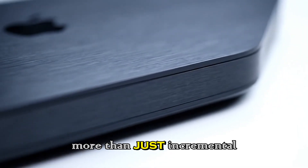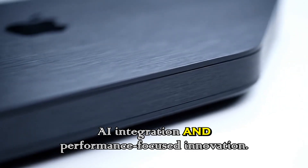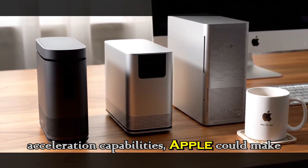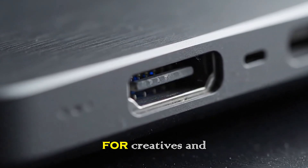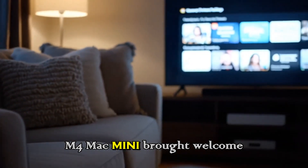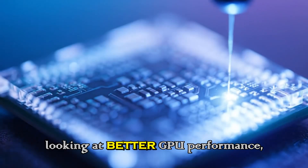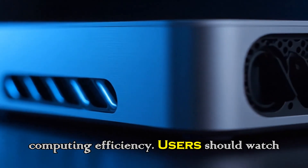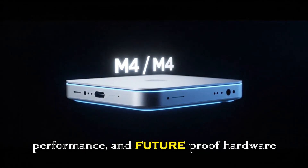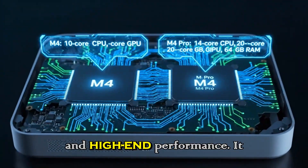Looking at the bigger picture, the M5 Mac mini represents more than just incremental hardware improvements — it is a signal of Apple's broader strategy in desktop computing, centered on AI integration and performance-focused innovation. By combining the M5 chip's power efficiency, GPU enhancements, and AI acceleration capabilities, Apple could make the Mac mini a viable solution for creatives and developers who previously leaned on larger, more expensive machines. In summary, we are looking at better GPU performance, potentially better storage capacity, and overall computing efficiency — users should watch for late 2025 announcements.